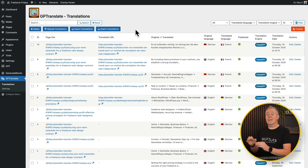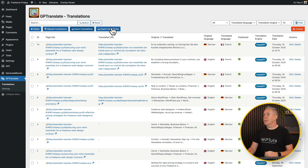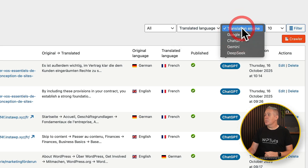On top of that, if you've got translations you already have or content on multiple different sites, you can export or import translations and migrate translations to other sites — nice options available there. You've also got filters across the top, so you can filter based upon the translated language and the translation engine being used, with multiple options available.